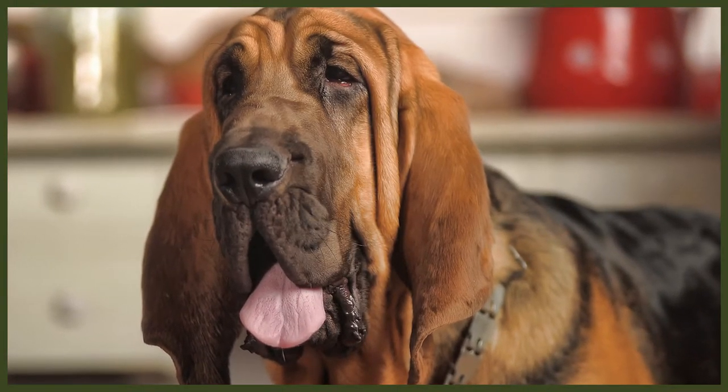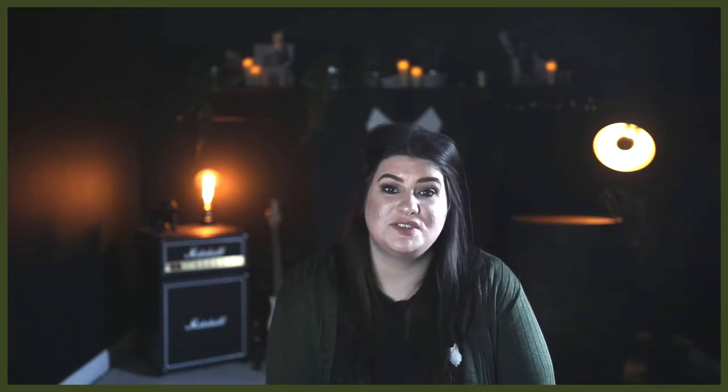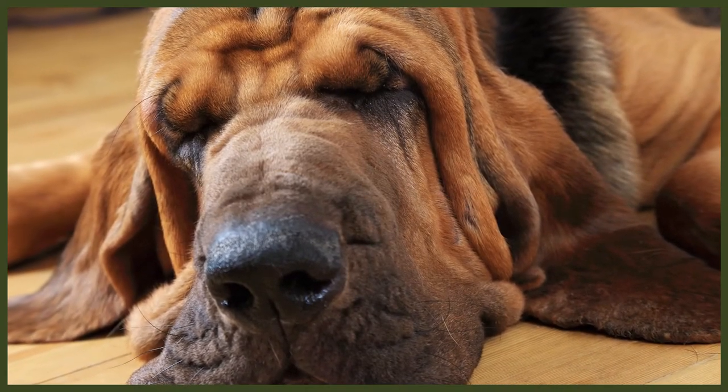Bloodhounds are an independent, active breed requiring at least two hours of exercise every day. They do best when given a job to do and thrive with scent training. They need an owner who is calm yet consistent, as this breed likes to take the lead. If not trained properly from an early age they can become stubborn — the best approach is positive reinforcement, persistence, and plenty of rewards. Bloodhounds don't deal well with impatient owners as they're quite a sensitive breed. Obedience training should begin the day you bring your new Bloodhound home, and practising recall from a young age is essential given their high prey drive. A properly trained Bloodhound will be a joy to work with or have around the home.